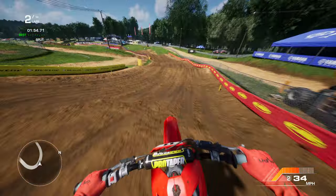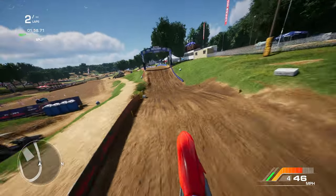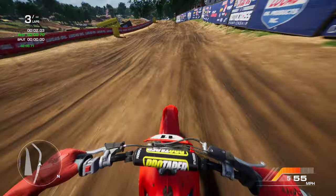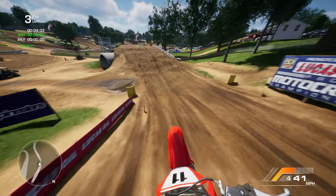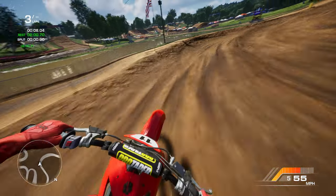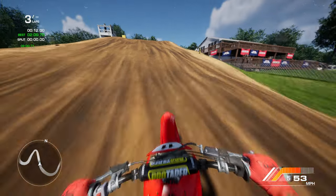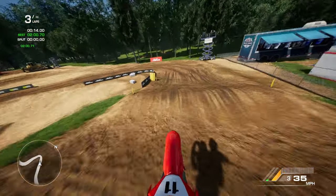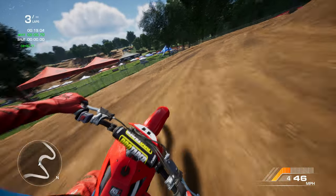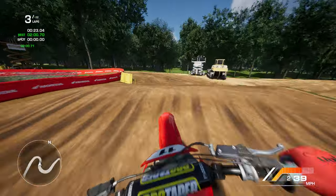I overshot that a lot. Love these rollers. I like this track a lot. Oh no, I froze off camera. I slid a lot — crossed three routes. Not good.